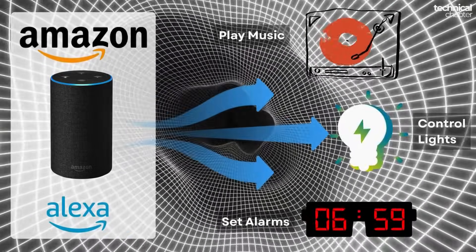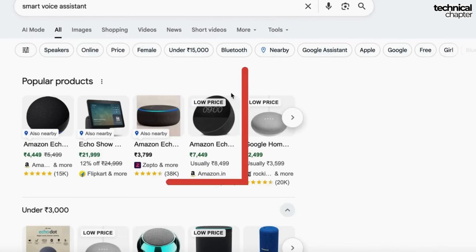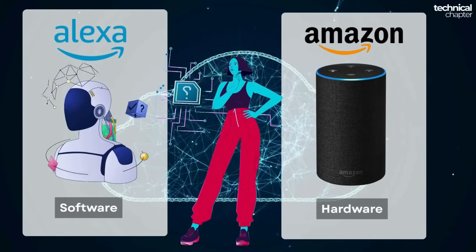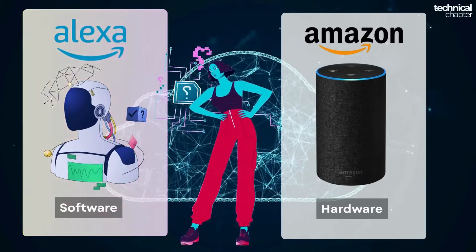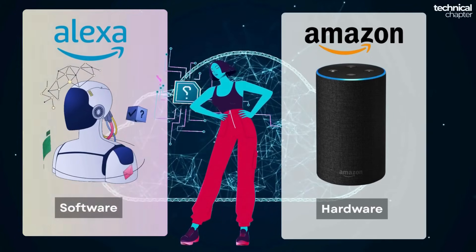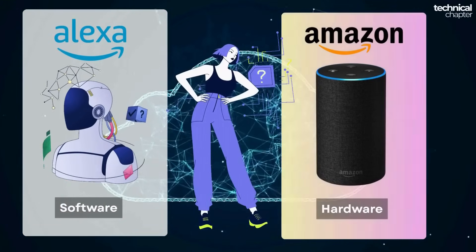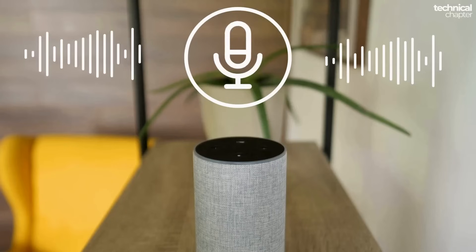We'll use Amazon's smart voice assistant Alexa as our example. If you search for smart voice assistants, you'll find a bunch of names, but the super popular one is the Amazon Echo series. Here's where people sometimes get confused — Alexa is not the gadget, it's the smart AI, the actual voice assistant that listens, understands, and talks back to you. The device itself — the speaker or display — is called the Amazon Echo.